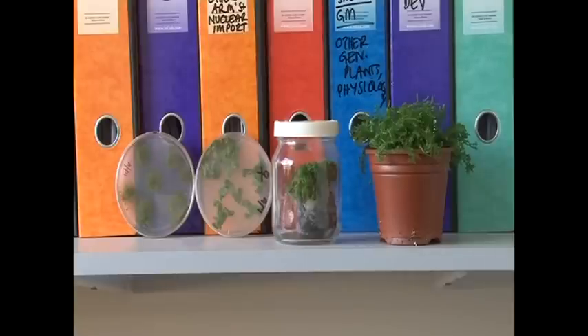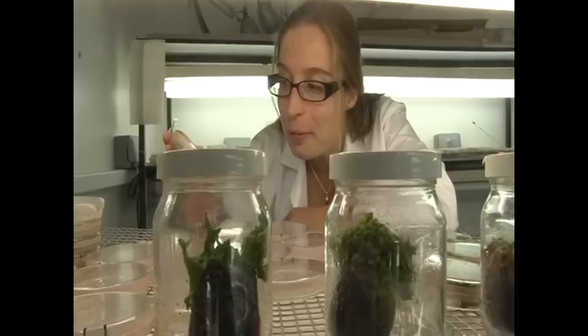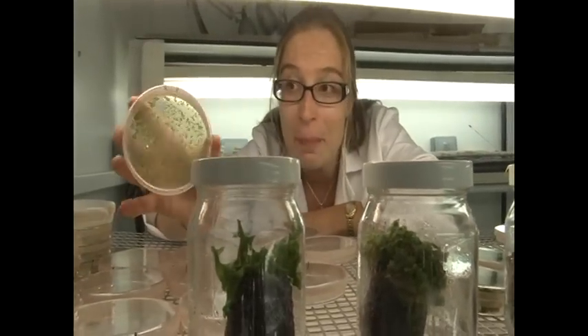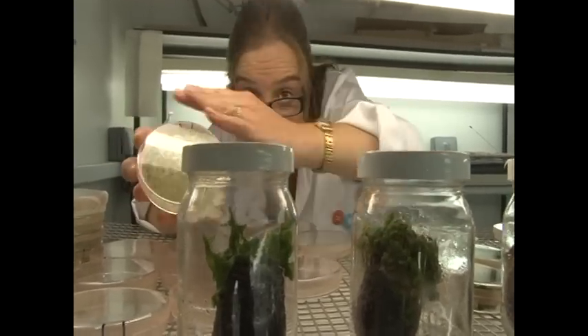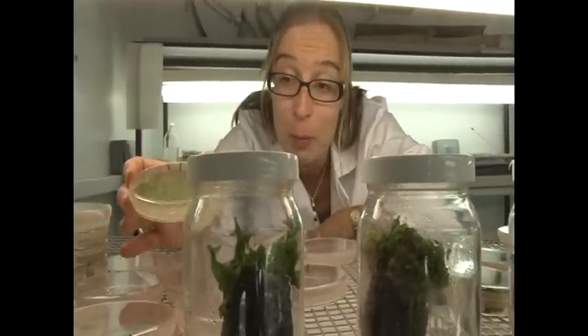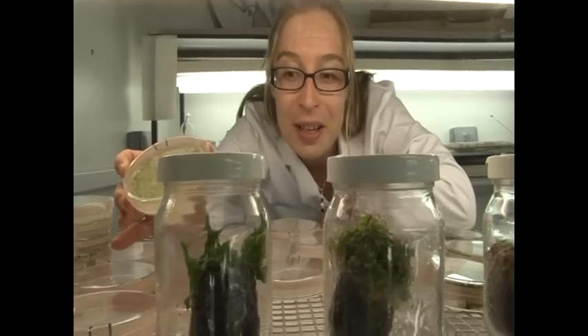On the left is our little moss, Physcomitrium patens. Next to it is actually an even more early-evolving plant — this is a liverwort, and we really do think that these were the first kind of plants that appeared on land. These are individual moss plants that have been spread out on an agar plate, almost like you'd work with a microorganism, and you can see them starting to sprout individually.